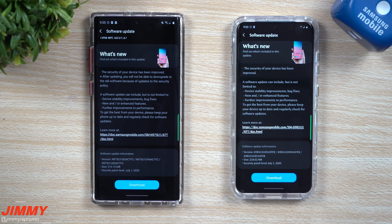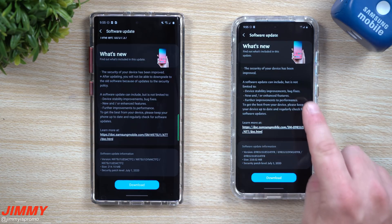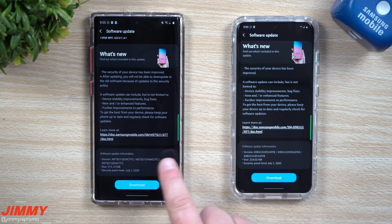Hey everybody, welcome back to Jamia's Promo. Today I just want to let you guys know that there is a software update — it's really just a security patch for not only the Galaxy S20 series but also the Galaxy Note 10 series.